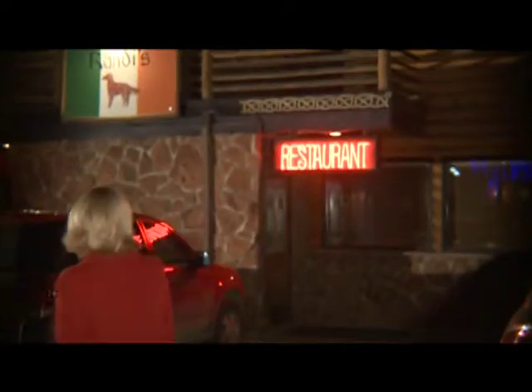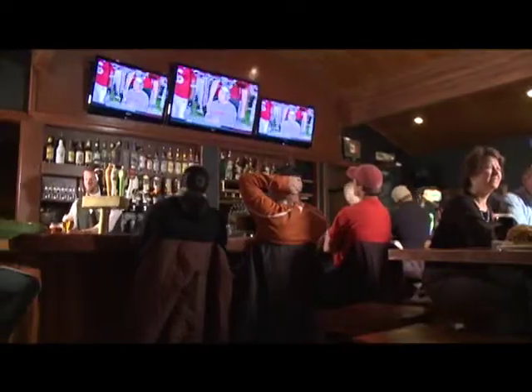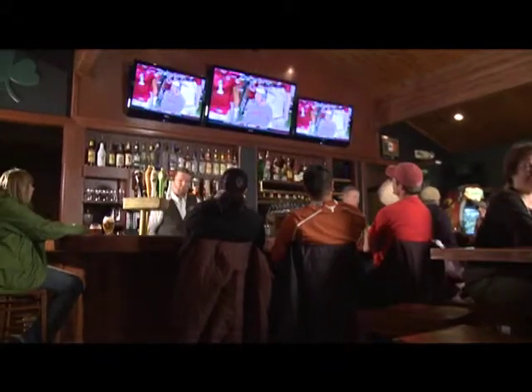Have you seen the new Randy's Grill & Pub? They've just finished a great remodel. Let's go check out the fun new atmosphere. As part of the remodel, Randy's surrounded the bar with huge new HDTVs.